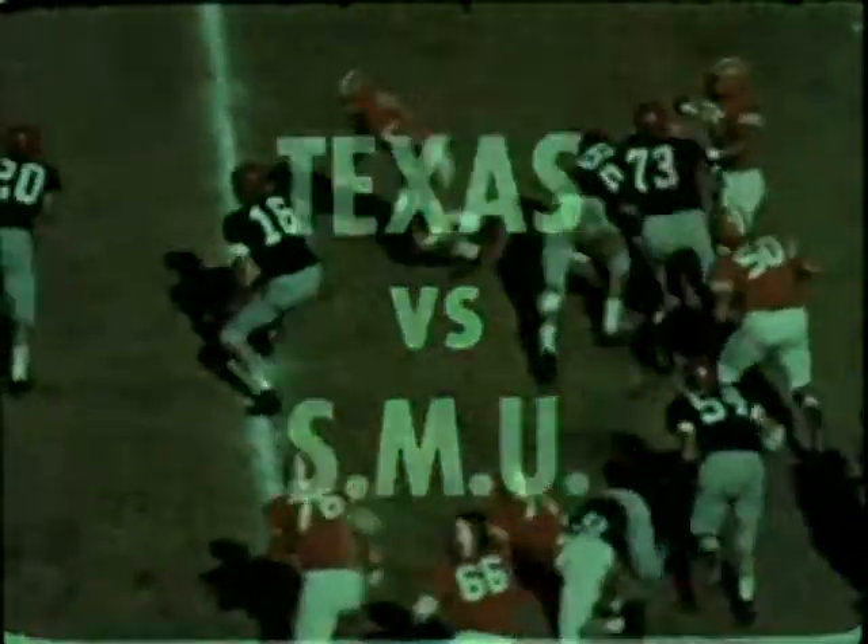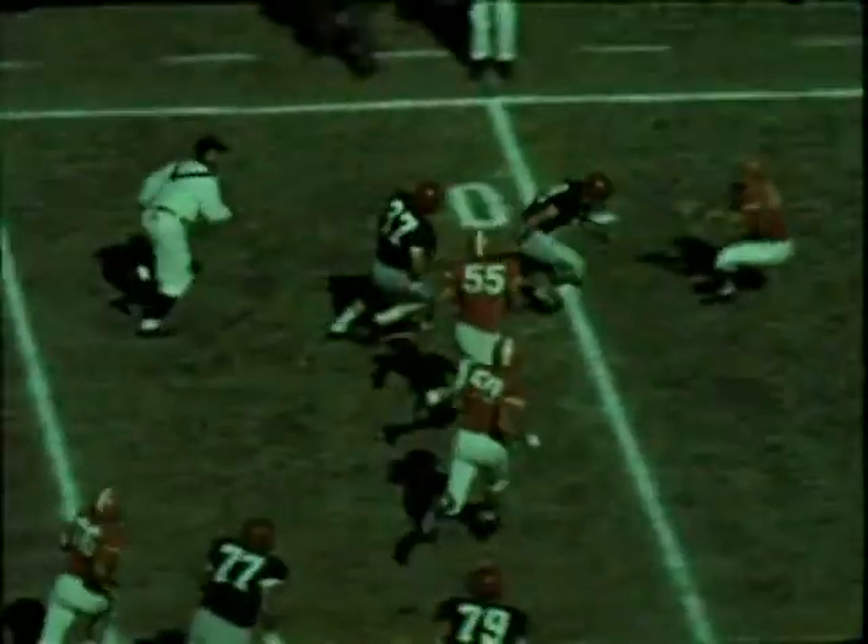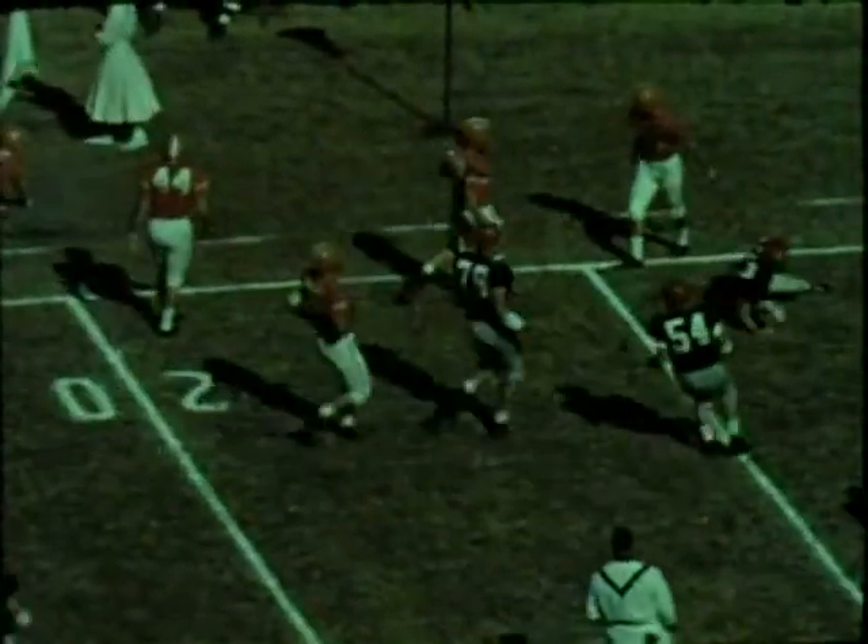The Texas Longhorns move against the SMU Mustangs. It's a perfect October football day. As we go to work, here's Don McElhenney of SMU going wide to the left, out of bounds at the Texas 21 for a 17-yard pickup.